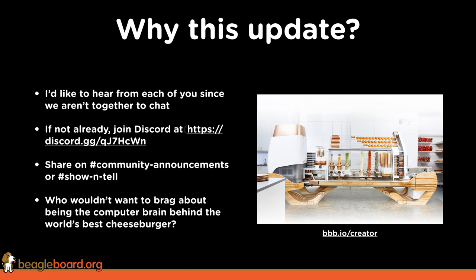The thing I'd want to brag about is making the world's greatest cheeseburger. So if you want to find out how the world's greatest cheeseburger is made with 14 BeagleBones, check out BeagleBoard.org/creator.